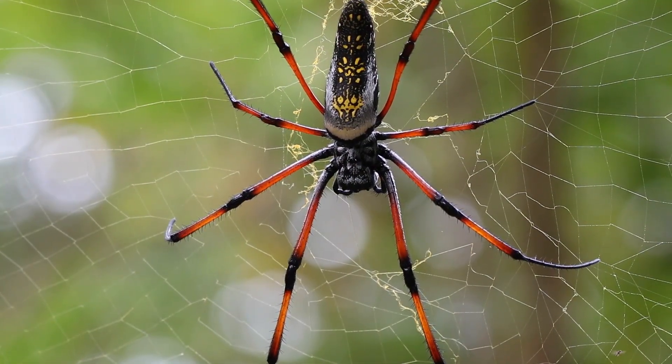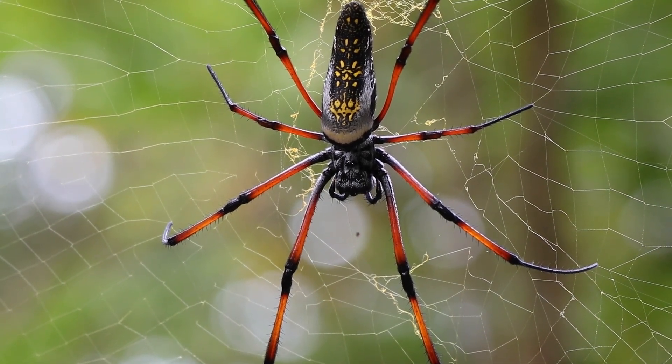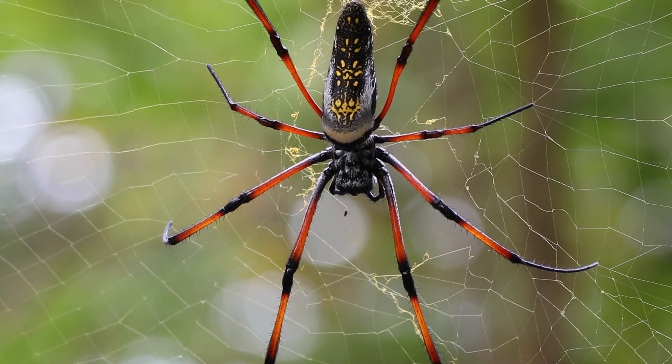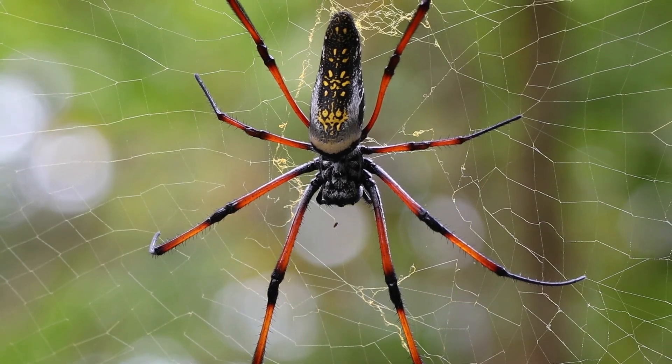I can already see that this spider has eight legs instead of six. It looks like its head and thorax are one combined body part, and it doesn't have any antennae. But it does have a hard outer body — an exoskeleton. This spider does not have all of the characteristics of an insect, but it is similar. So, what is it?